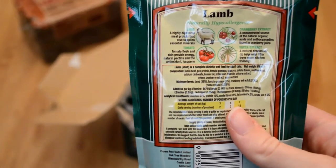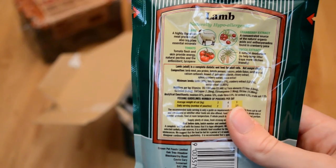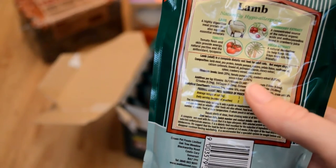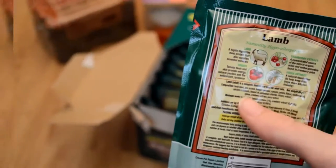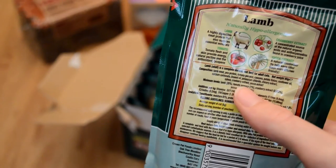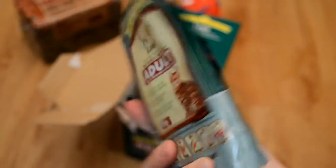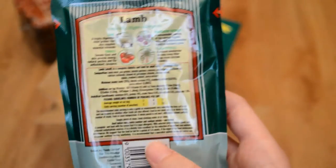So here are the ingredients on the back: lamb meat, pea protein, tomato, pumice, cassava, potato flakes, sunflower oil, calcium carbonate, linseed oil, potassium chloride, chicory extract, xylox or something like that, cranberry extract, and yucca extract. I thought those ingredients seem really good and it's got quite a high meat content — 40% lamb I think it says.